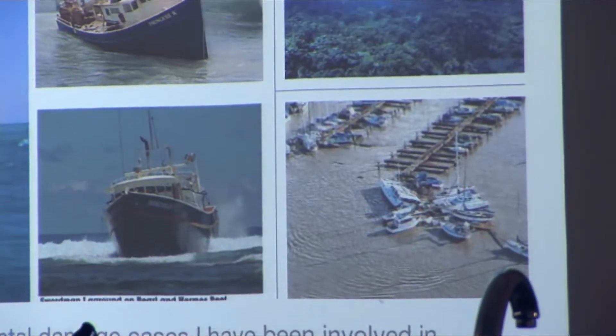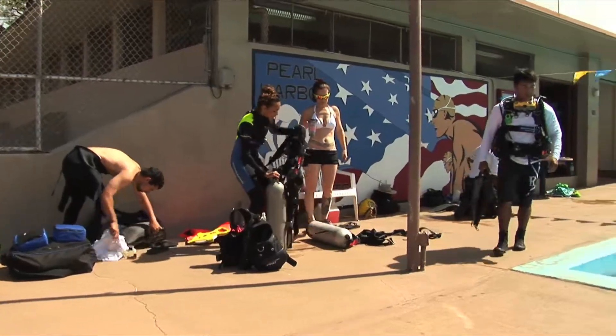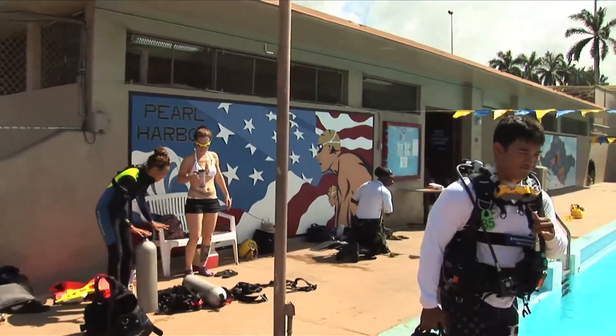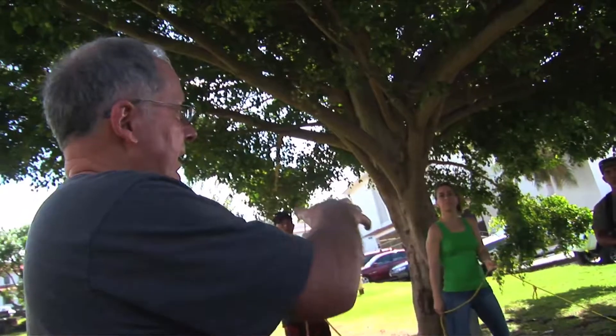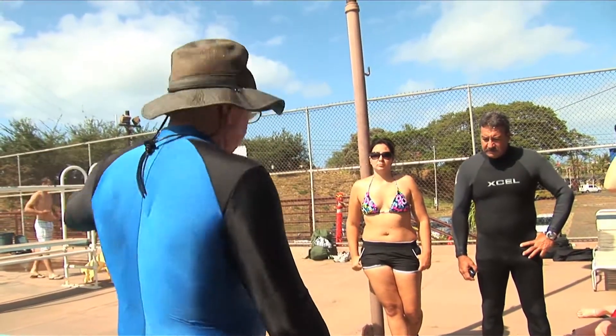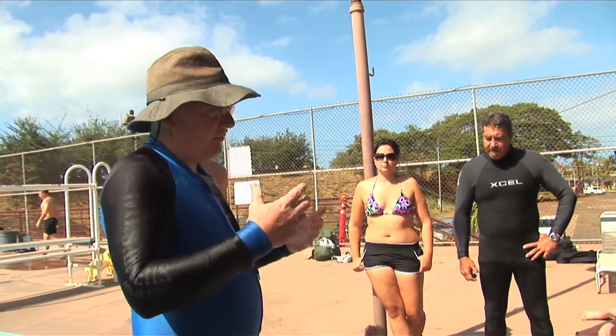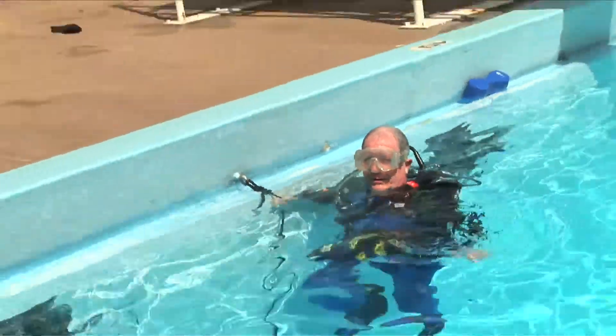Once participants learn underwater investigation theories in the classroom, they are ready to test their skills in the Pearl Harbor-Richardson Navy Training Pool, assisted by Lieutenant Len Dixon, Texas Department of Public Safety dive team commander. You're going to black out your mask, go to the deep end, jump in, get ready to go, and we'll take you down to the bottom and put you on a rope.